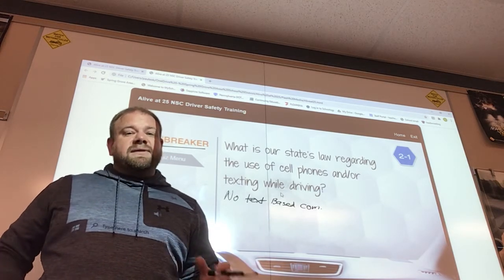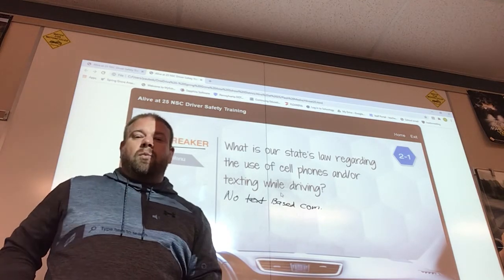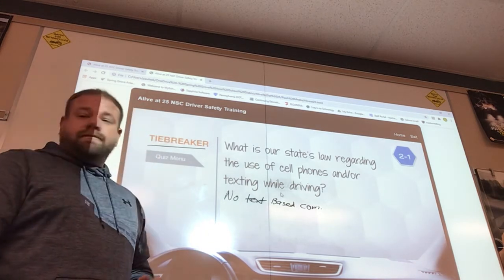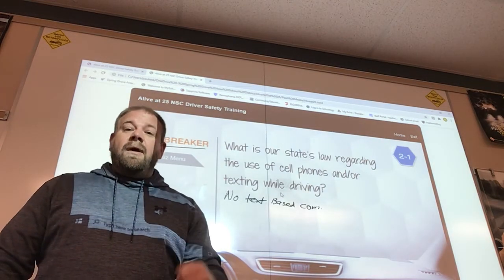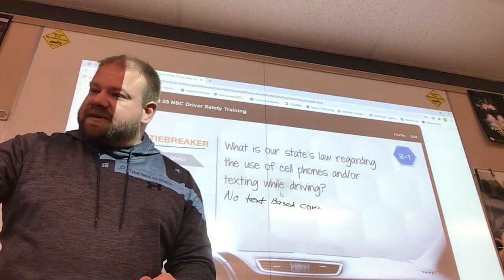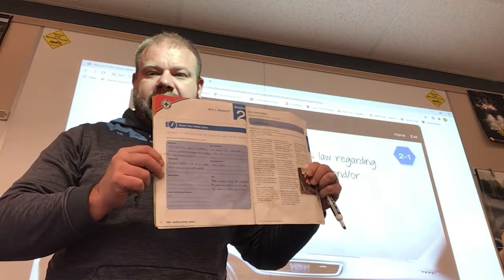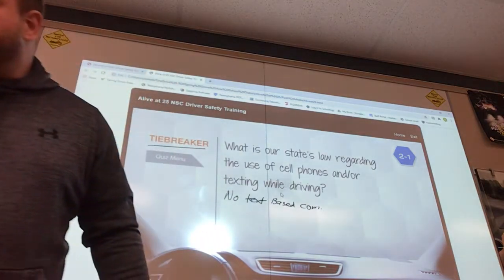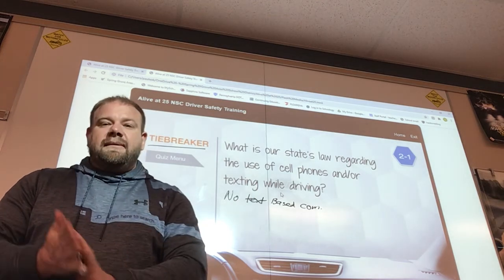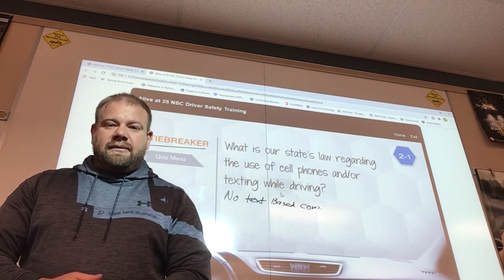Maryland and New Jersey are hands-free states — you can't have your phone in your hand whatsoever while driving. Pennsylvania is not. That covers our lesson for today: RUA — recognize the hazard, understand the defense, act correctly and in time — and six of the seven state laws from page nine. Officer Mangle will cover the move over law on Wednesday. If you have any questions, please shoot me an email. Have a good day everybody.